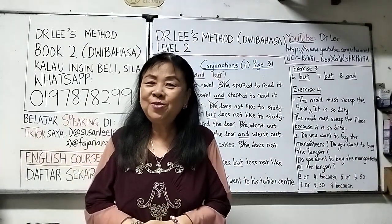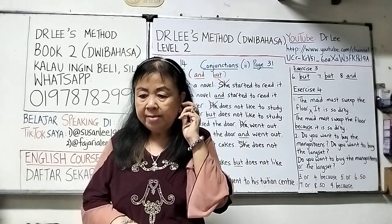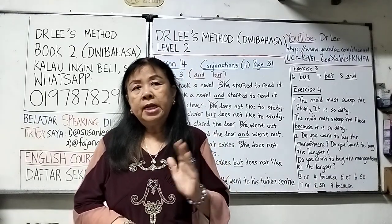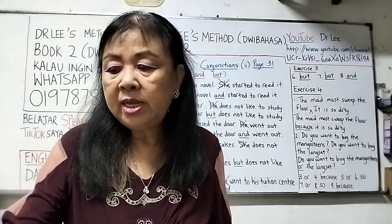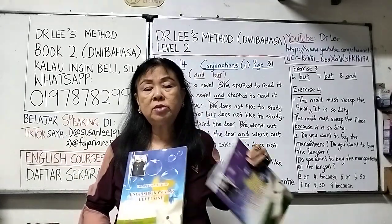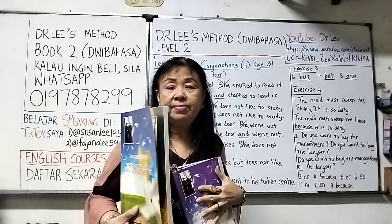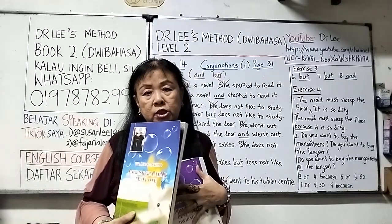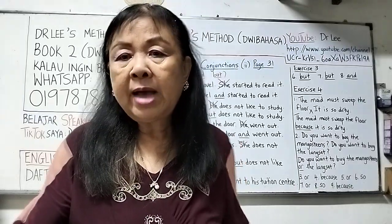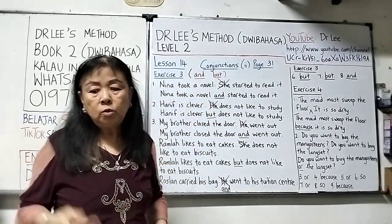Hello everyone, welcome to my program. I'm uploading my English grammar book, which is Book Two. This book was written and published by me in the year 2020. I've already uploaded every single question and page for Book One, and now I'm uploading the second book. I have come to lesson 14, page 31.